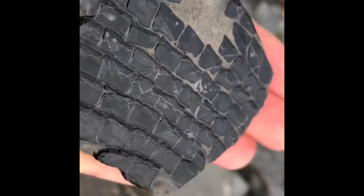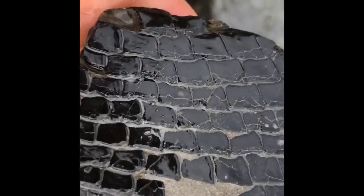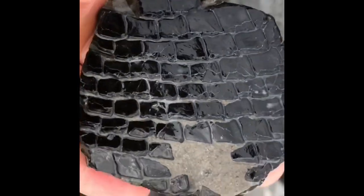What's your name? Ian. Well done Ian, that's a lovely Dapedium fossil find there — the scales of a Dapedium fossil fish.